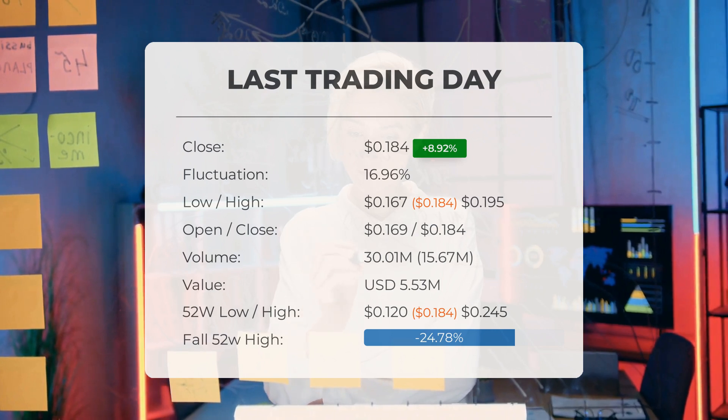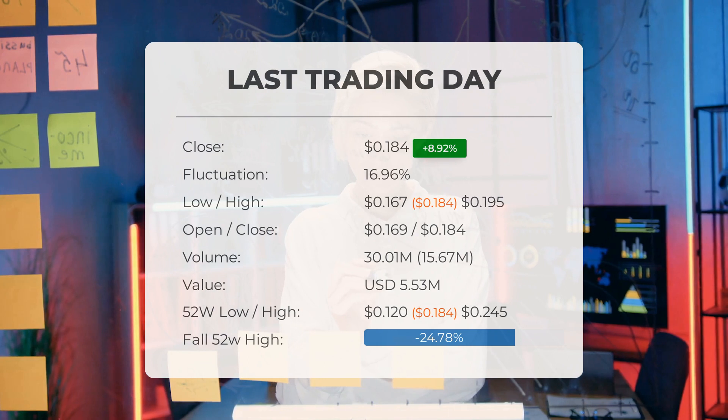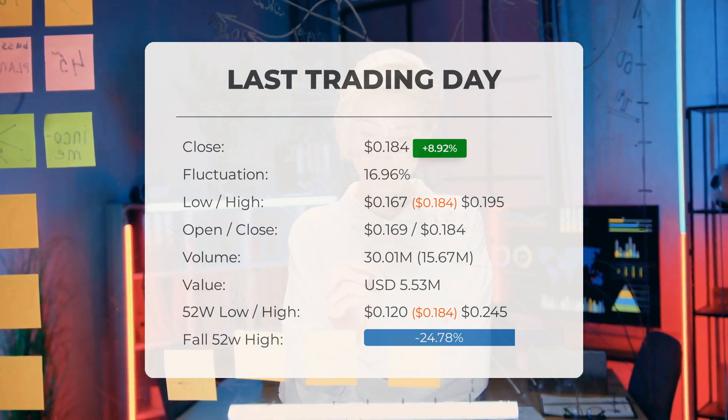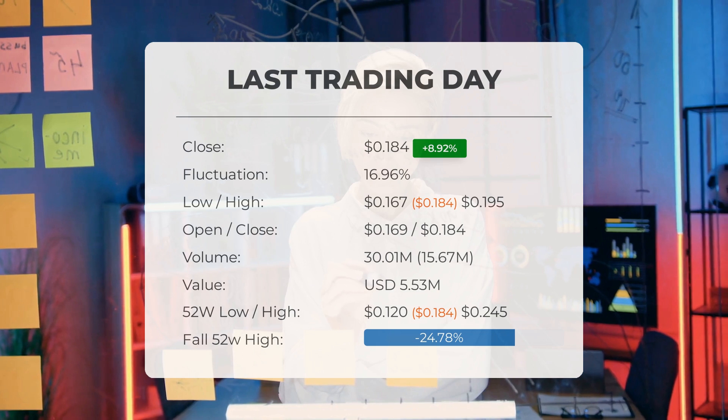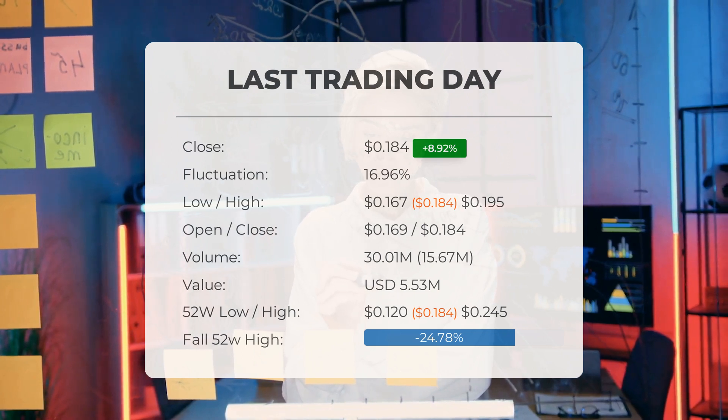Volume has increased on the last day along with the price, which is a positive technical sign, and in total 16 million more shares were traded than the day before. In total, 30 million shares were bought and sold for approximately $5.53 million.